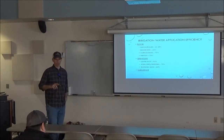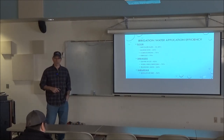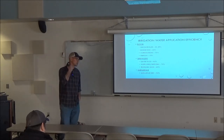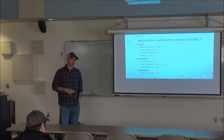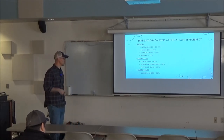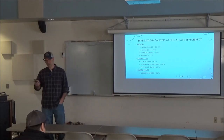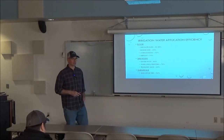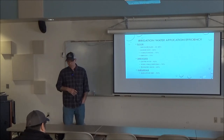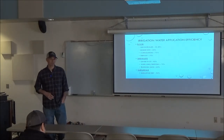Subsurface drip tape is the highest efficiency — about 92%. We do have some producers looking into this, and it's exciting to see the potential. Big challenges are filtration and water management to make sure it's done correctly. It has huge potential for irrigated crops in the valley, but it is costly per acre. I spoke with a Netafim dealer yesterday — they're right around $1,500 to $1,800 an acre for the system, and it could be higher depending on what's needed to treat the water. Filtration is the big variable.